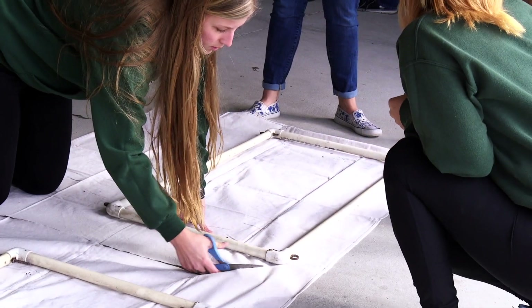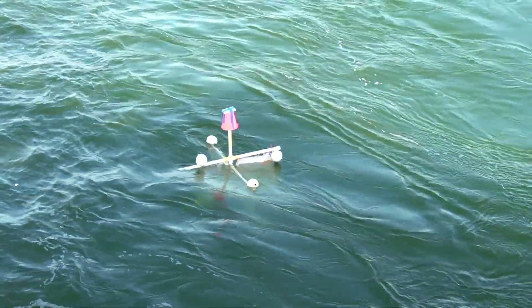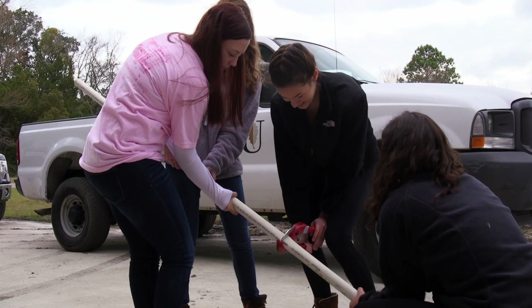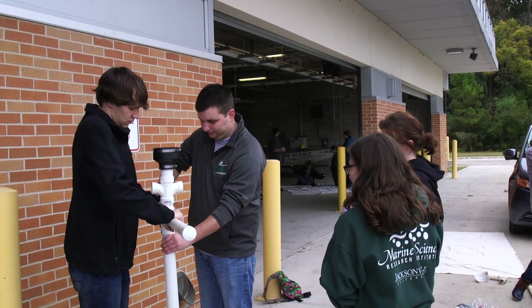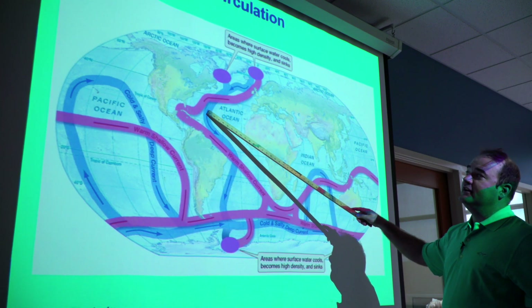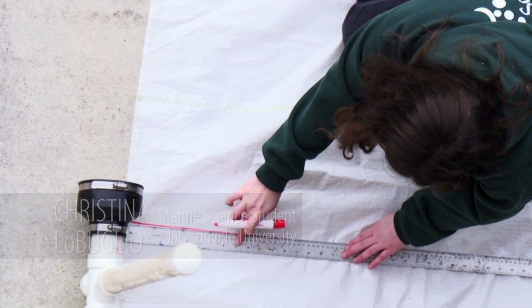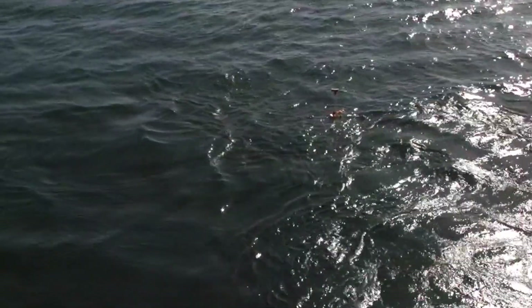The JU Drifter project is part of the NOAA Drifter project, a much bigger citizen science program. We've been launching drifters for about five years and produced 14 drifters in conjunction with local high schools like the Bull School and the Foundation Academy, but also with classes within JU — our physical oceanography course and our oceanographic techniques course. In class we learn about eddies and currents and how they influence the ocean. Through building our drifters, we're able to see in real-time data how these eddies are working, which is super beneficial to our learning process.